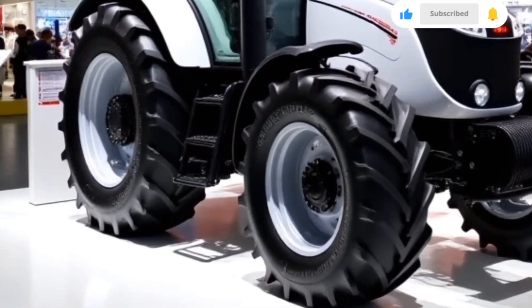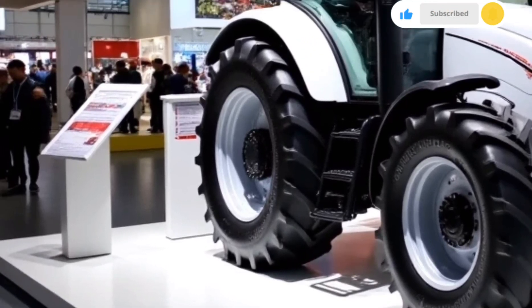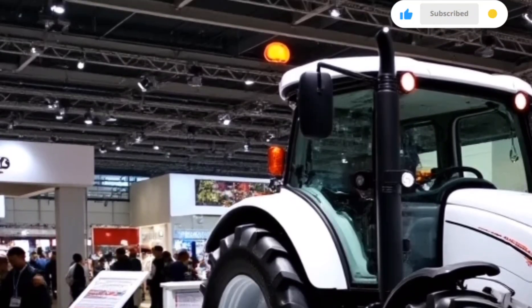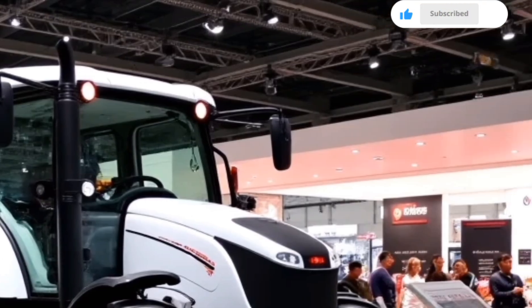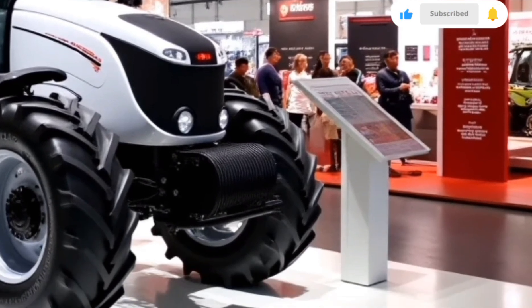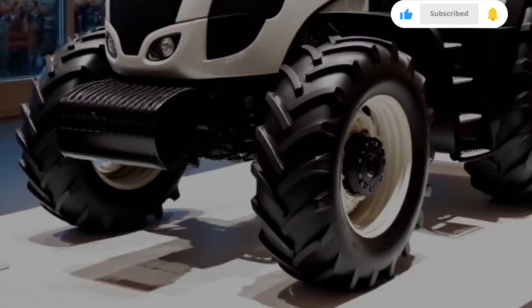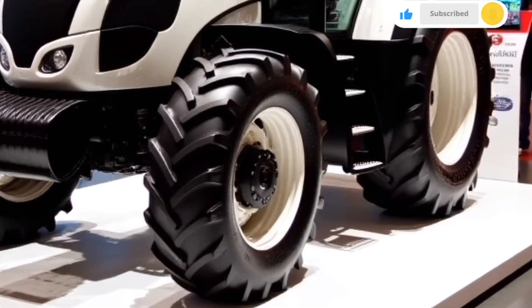This versatility is crucial for farmers who require multi-functional equipment. The Belarus 1523 excels in various farm tasks from planting and harvesting to transport. Its all-wheel drive capability and impressive ground clearance ensure it can navigate different terrains without any issues.